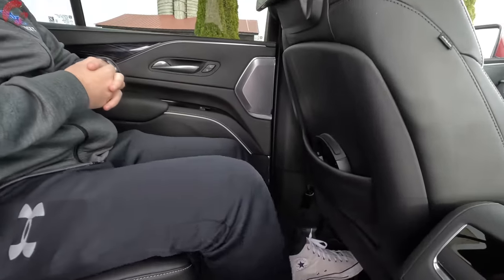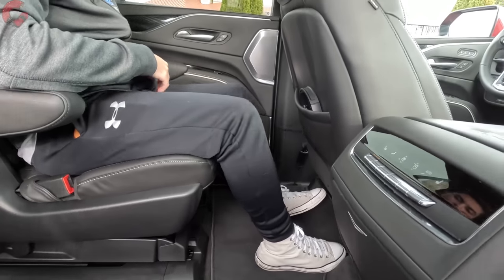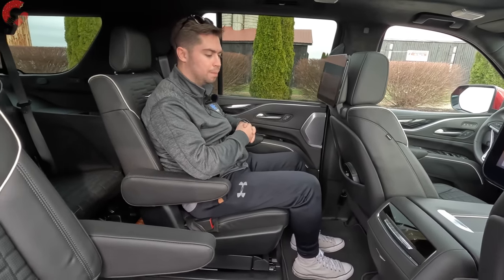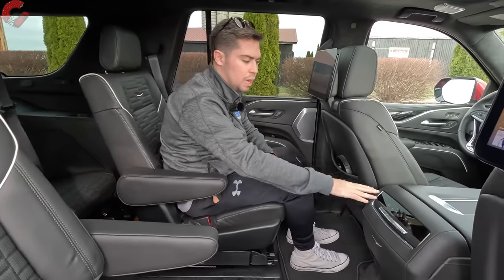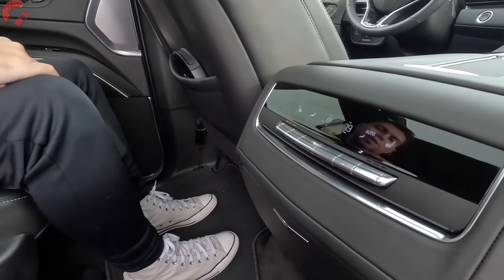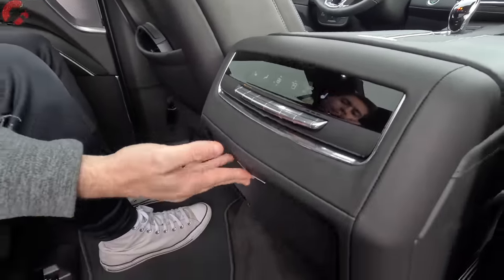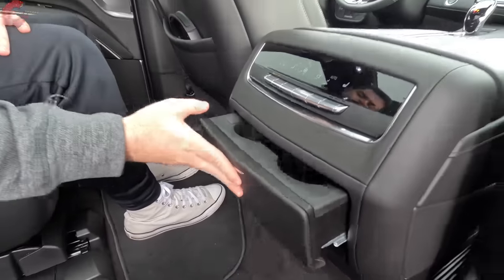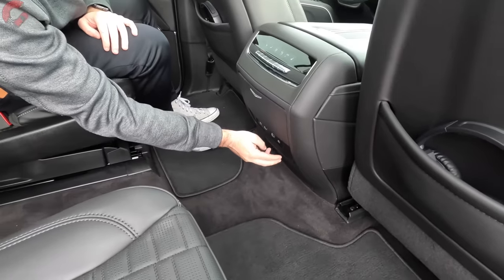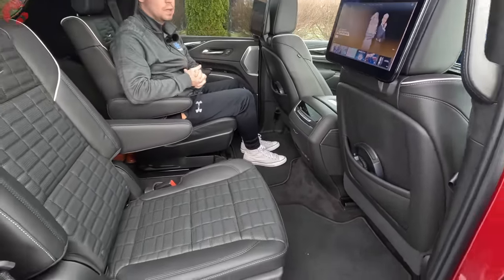Cadillac includes the ability to slide the second row forward and back quite a distance to accommodate taller people in the third row. In the center there's a nicely leather-wrapped area with standard heated seats for the V model, three-zone climate control to adjust temperature back here, and popping open the armrest reveals two cup holders nicely integrated inside, plus two USB-C ports, two HDMI ports, and a household-style outlet.